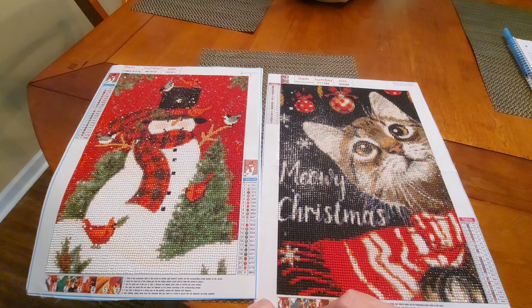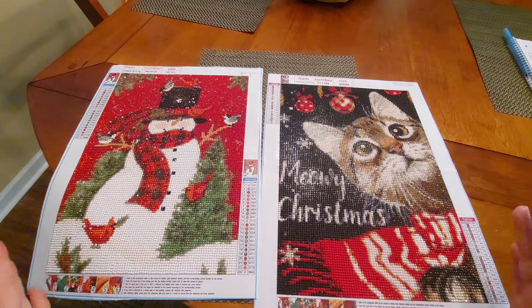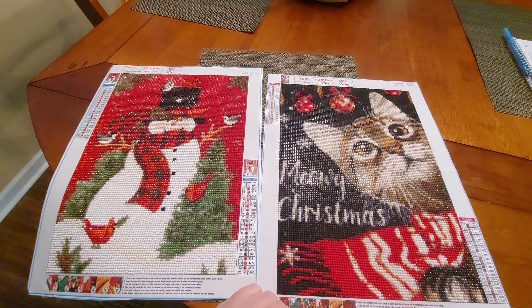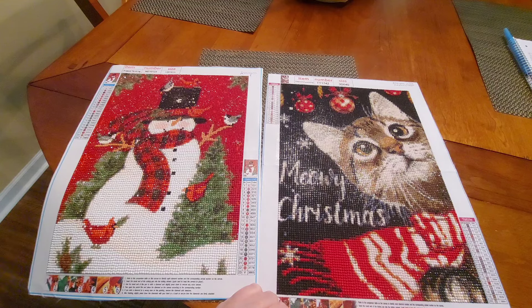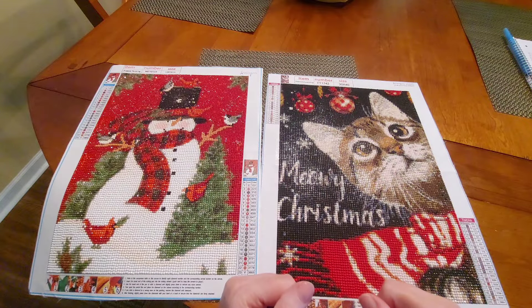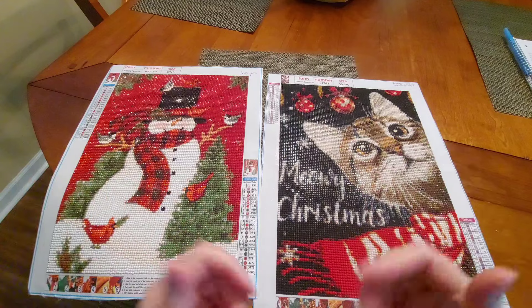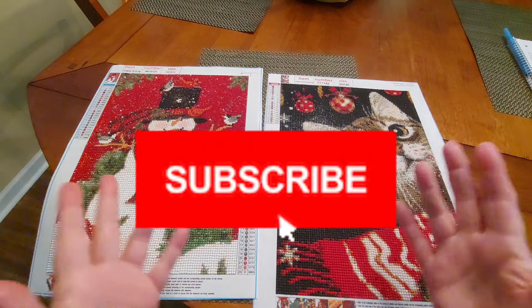Otherwise, I will just say something to the effect of it's currently unavailable, or the link doesn't work anymore — and that's all I can do. But hey, if you've liked seeing these two lovely finishes for Hashtag Grandma's Christmas — and these are from Amazon — please hit that like button. Like, share, comment, and subscribe.